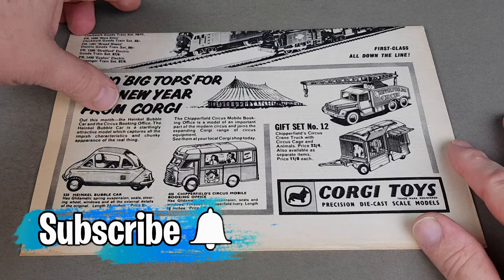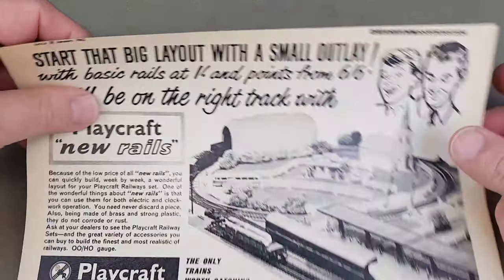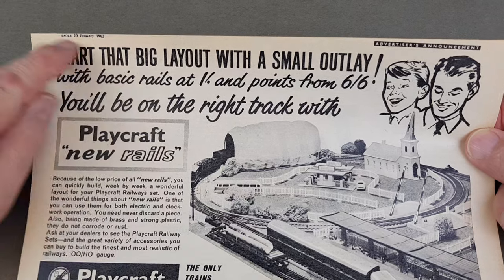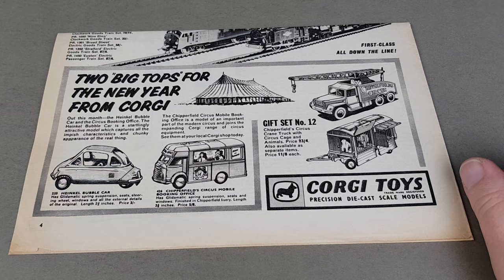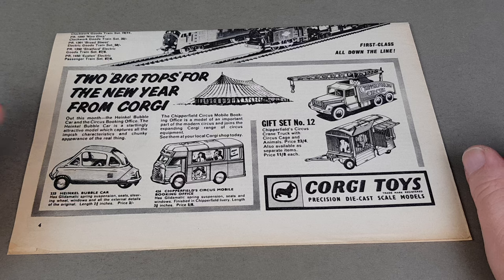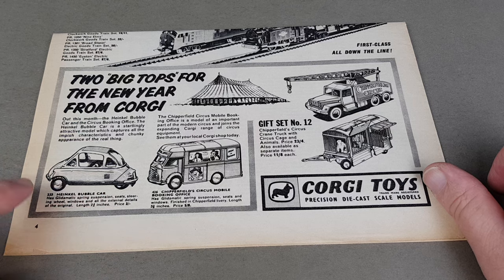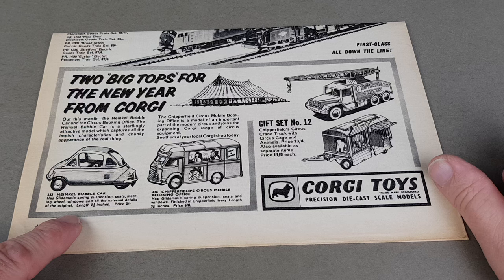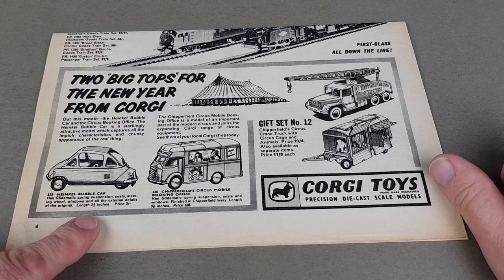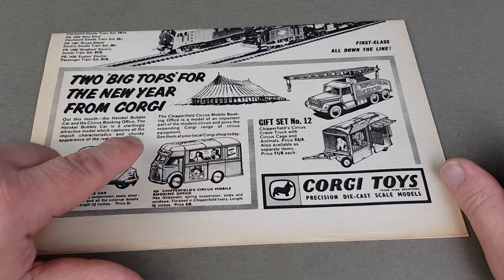We'll start off with this little advert here, which is pulled from the pages of the Eagle comic — the Eagle, 20th of January 1962. Doing a little bit of research, I think the actual bubble car was released in 1961, but very early in '62 this advert appeared. You've got the Heinkel bubble car advertised with glidomatic spring suspension, seats, steering wheel, windows, and all the external details of the original. Length: two and three quarter inches, and it was three shillings.